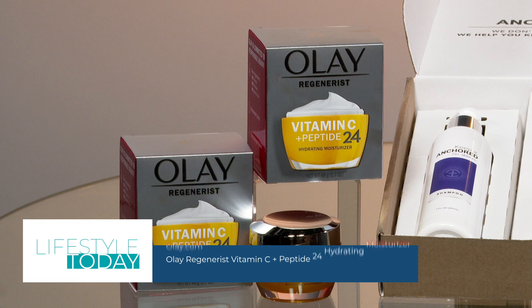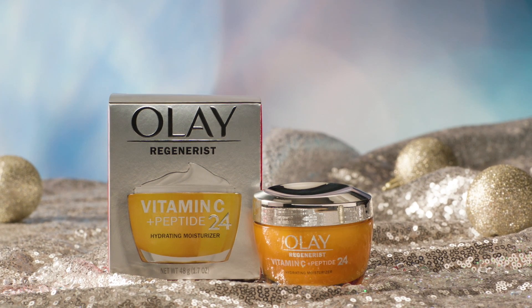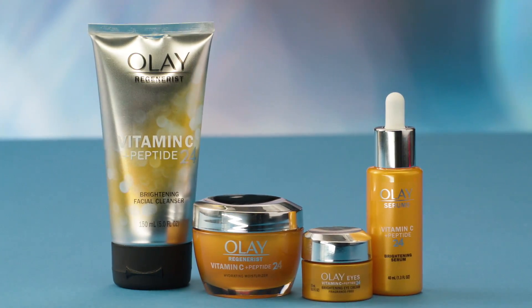Olay Regenerist Vitamin C Plus Peptide 24 Hydrating Moisturizer is formulated with a proprietary technology to brighten dull skin instantly, leaving you with two times brighter skin. It corrects the look of uneven tone and texture without clogging pores, and with 24-hour moisture, it's proven to hydrate better than that $400 cream. Plus, it's packed with dermatologist-recommended ingredients like Vitamin C, B3, and AHA lactic acid.